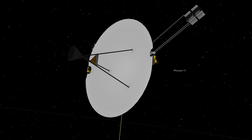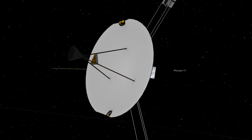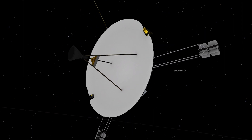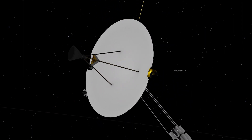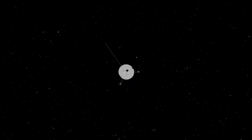The Pioneer 11 mission ended on 30 September 1995, when the last transmission from the spacecraft was received. Both probes have since stopped sending data and are continuing to coast silently as ghost ships through deep space into interstellar space.